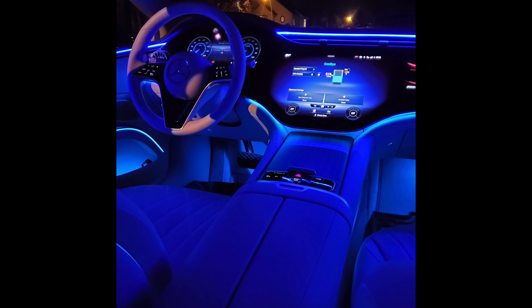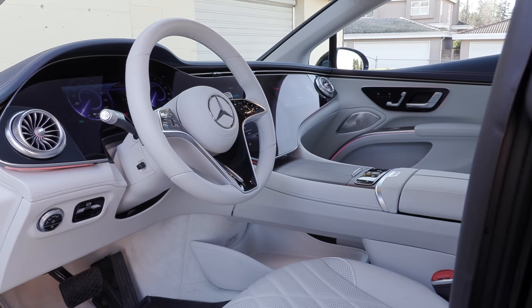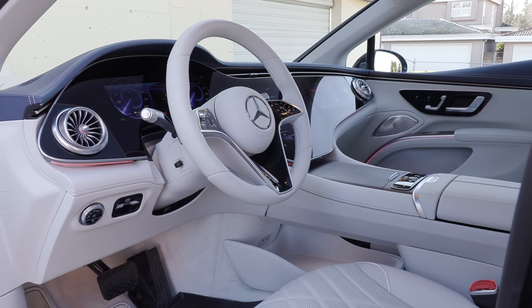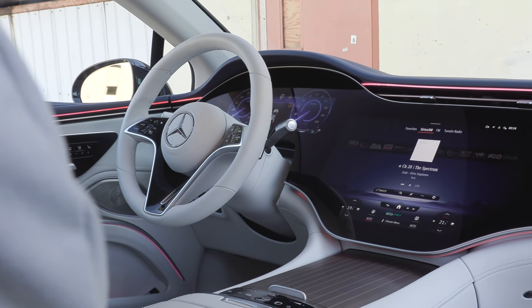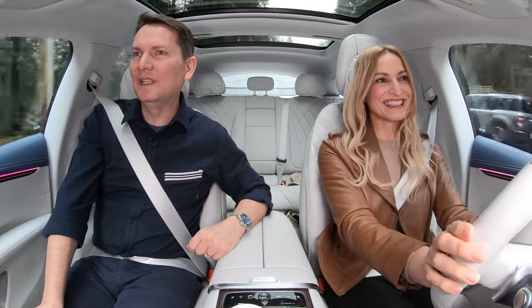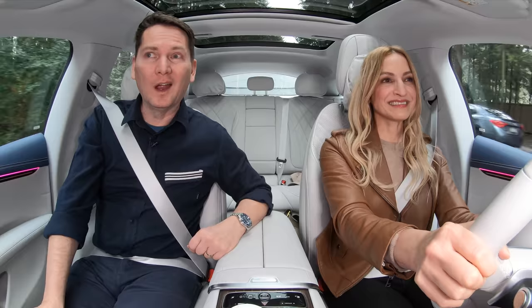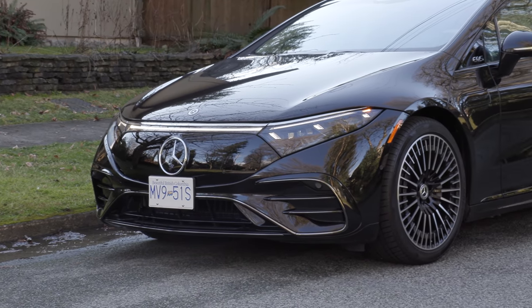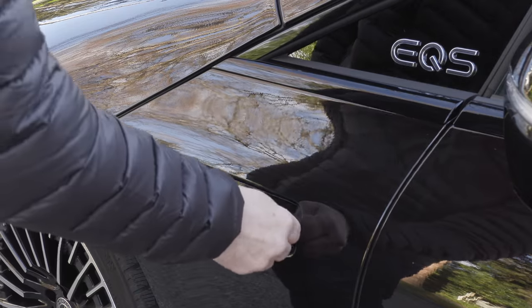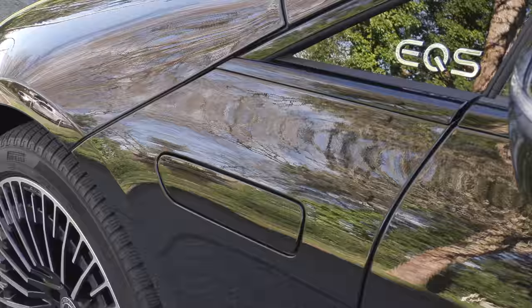We had to show this EQS at night — look at the 64-color ambient lighting. You can also get a filtration system with a HEPA filter that tells you the air quality outside and inside, making the interior air purer. That feature is really targeted at the Chinese market. By the way, there is no frunk — it doesn't open because that's where the air filter is. And the windshield washer fluid goes into a little panel on the left-hand side of the driver.